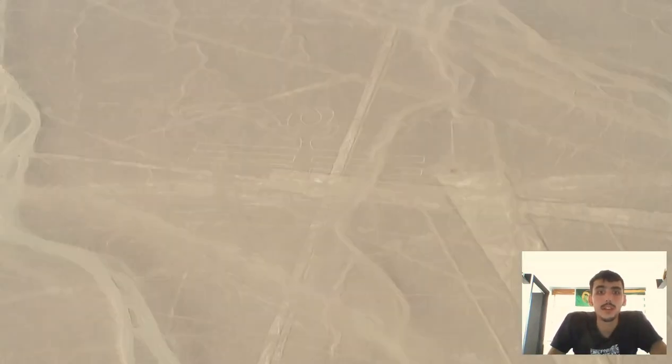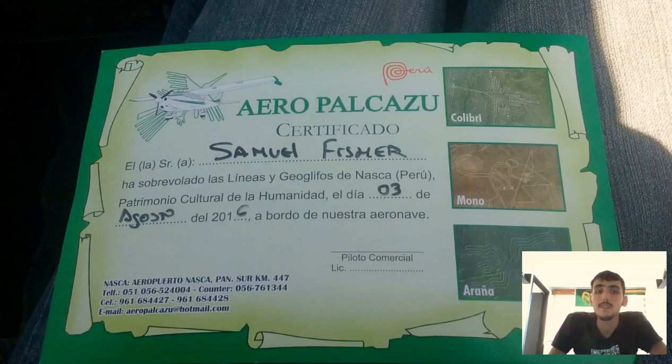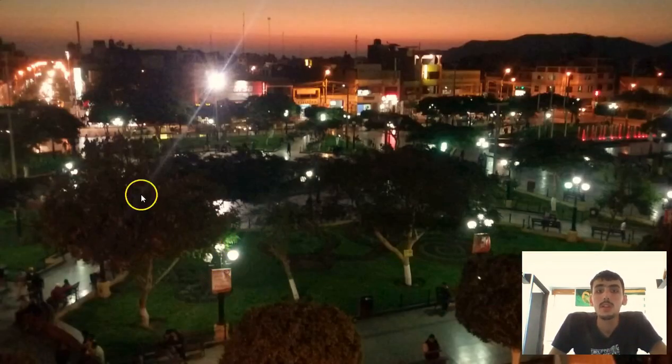If you want to be more on the budget side, this right here is actually a tower which allows you to see at least a couple of the Nazca lines, giving you a gist of what they look like. That's another way you can do it if you don't want to take the airplane. Obviously you also get a nice little certificate.